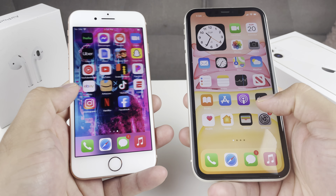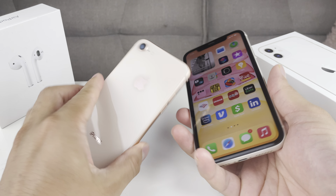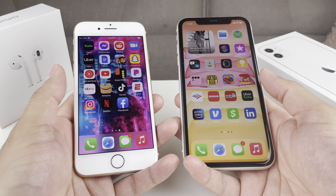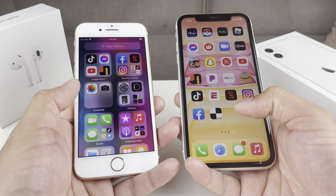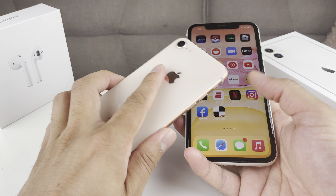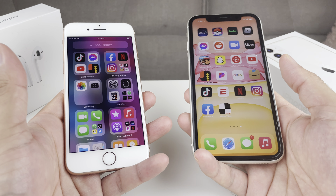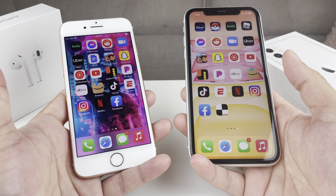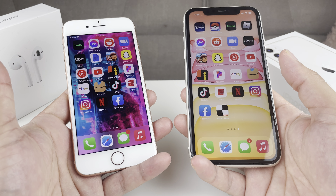Hey guys, TechNaman Sheldon here with a video for you. In today's video, we're going to be comparing the iPhone 11 with the iPhone 8 in a head-to-head comparison where we take a look at the hardware, software, and the overall build and quality of these two phones in 2021, whether you're looking to upgrade from the iPhone 8 to the iPhone 11, or just in the market to compare prices, specs, quality, and features.